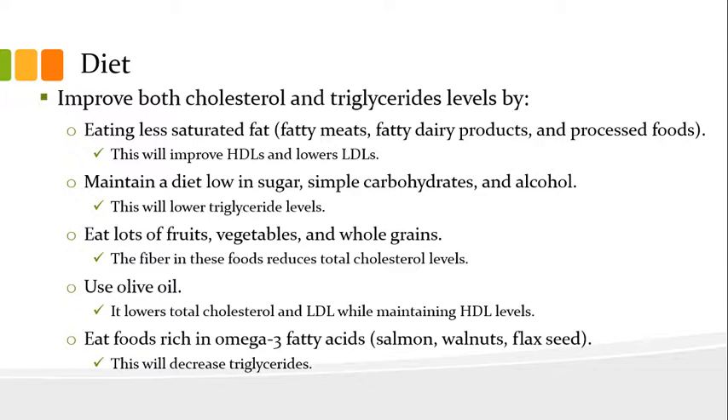We can also eat lots of fruits, vegetables, and whole grains — the fiber in these foods reduces total cholesterol levels. We can also use olive oil, which lowers total cholesterol and LDL while maintaining HDL levels. And lastly, we can eat foods rich in omega-3 fatty acids such as salmon, walnuts, and flaxseed, which will decrease triglycerides.